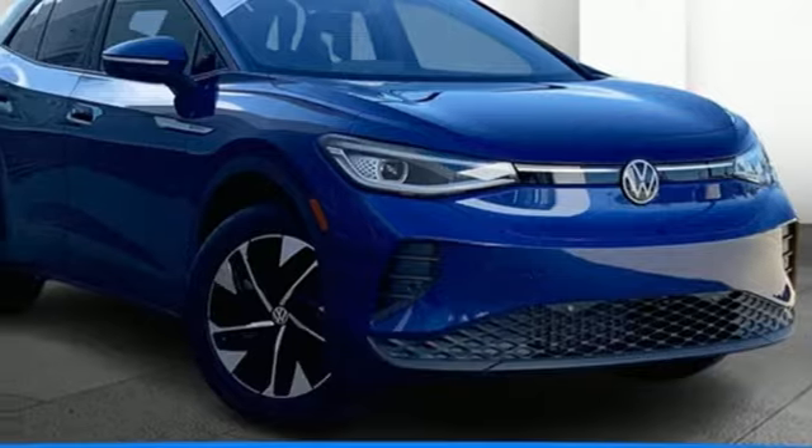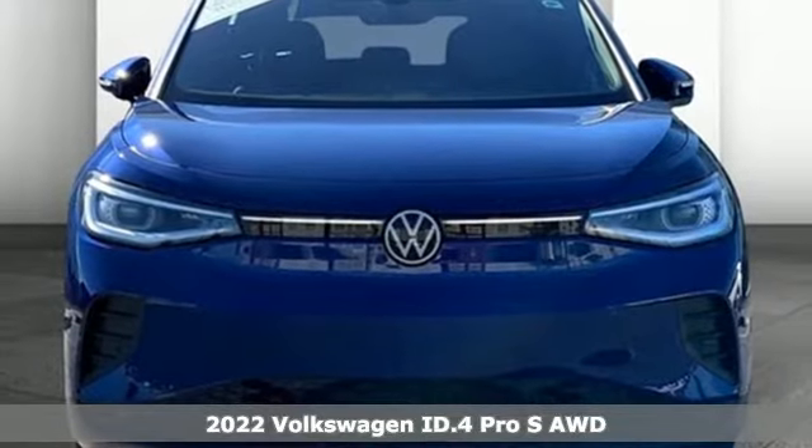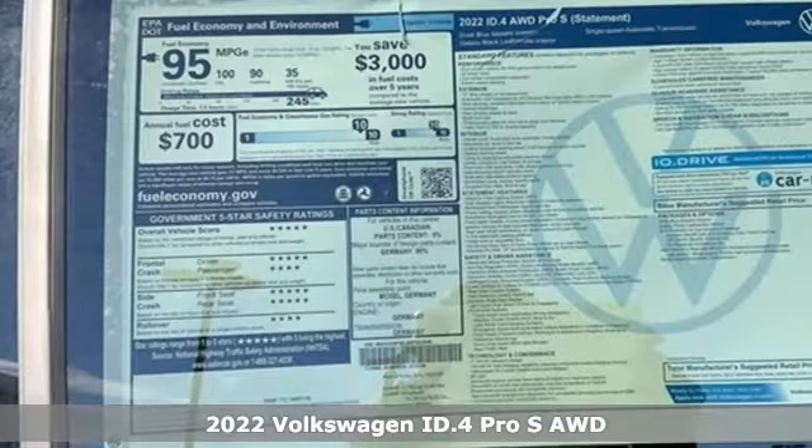Here's a new 2022 Volkswagen ID.4. Enjoy every drive in a Volkswagen and get ready for an impressive combination of features.